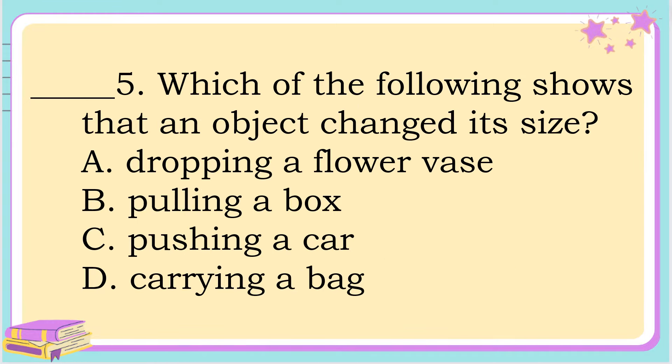Number 5. Which of the following shows that an object changed its size? A. Dropping a flower vase, B. Pulling a box, C. Pushing a car, or letter D. Carrying a bag. The correct answer is letter A. Dropping a flower vase.